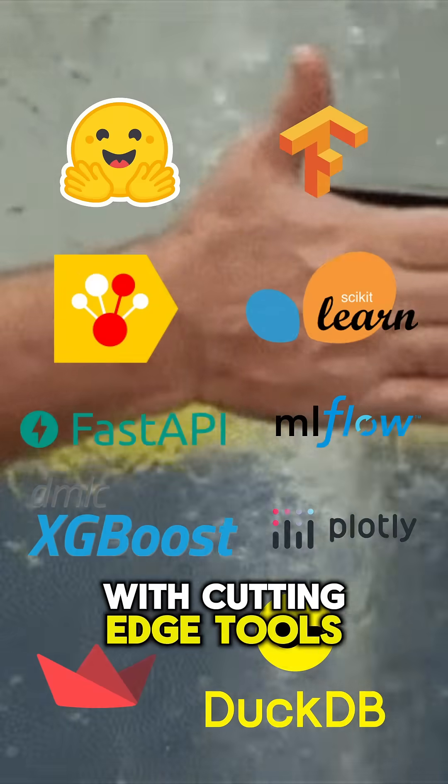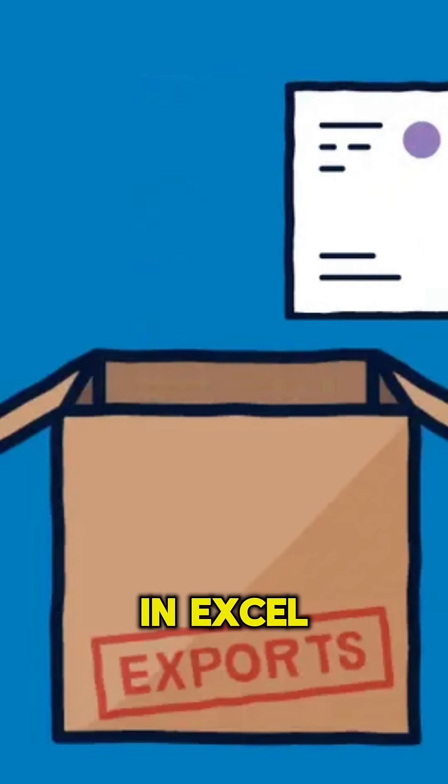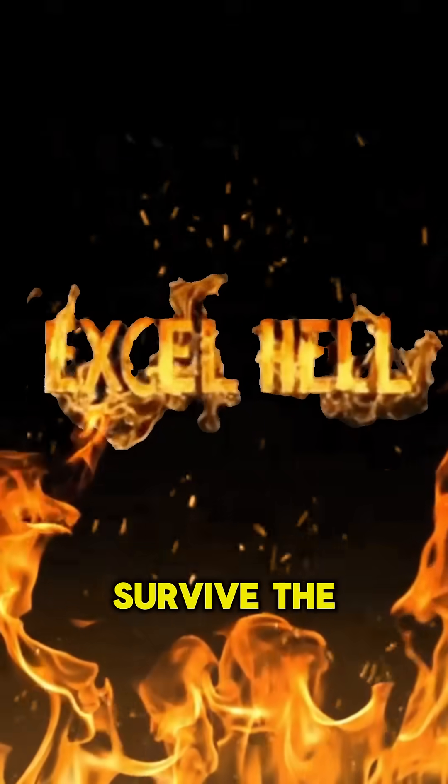Instead of solving real problems with cutting-edge tools, you're exporting dashboards because someone wants it in Excel. This is how to survive the Excel hell.